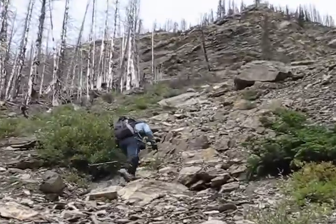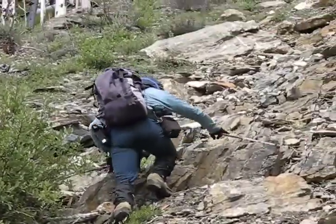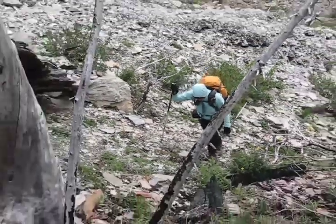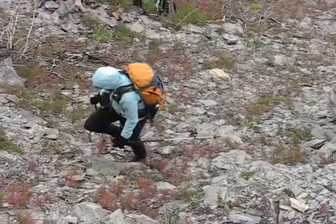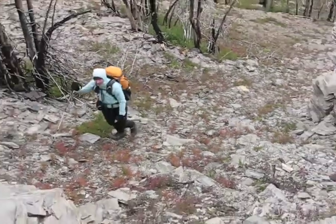Climbing isn't easy here so we'll go into the trees on our left. The dead trees are the remains of a forest fire that swept through the area in 2003. We'll climb through the dead trees for quite some time before they begin to thin out.